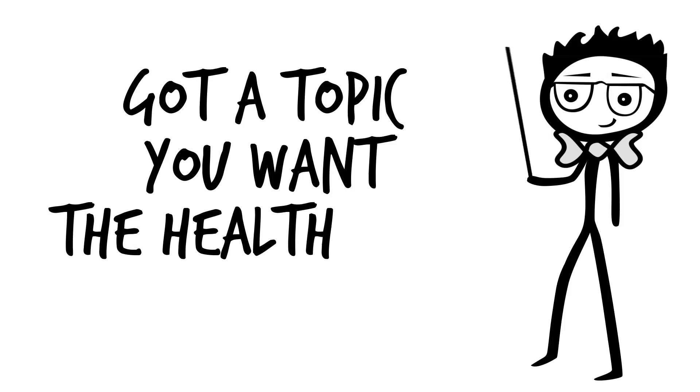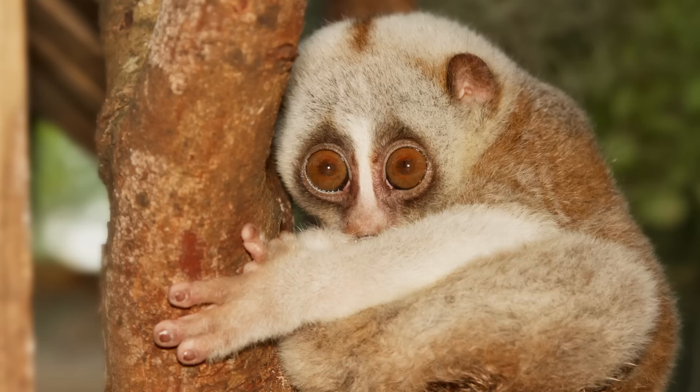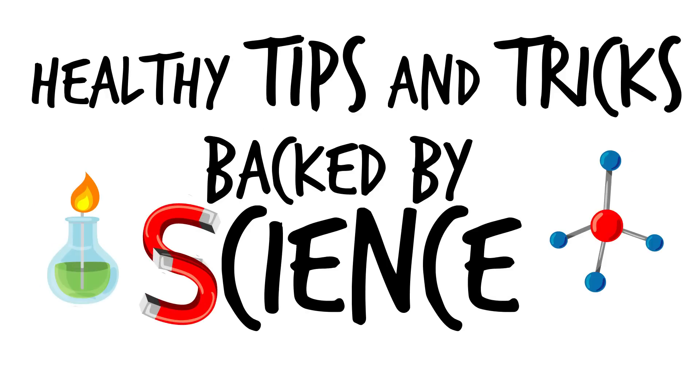Got a topic you want The Health Nerd to cover? Just put it in the comments section below. And rumor has it, for every new subscriber we get, a baby slow loris is born. So please subscribe to The Health Nerd for healthy tips and tricks backed by science. Cheers!